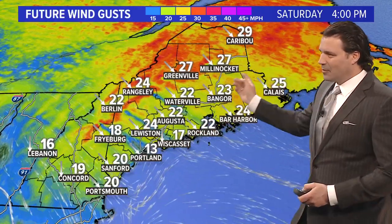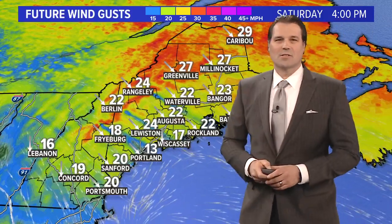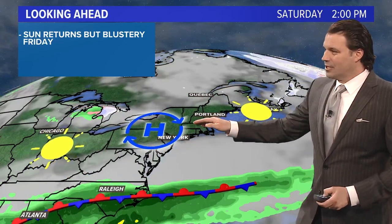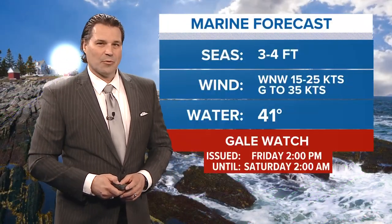Winds do subside a little bit overnight but kick up again on Saturday. Saturday I'm expecting just a bit of a breeze, but we'll see plenty of sunshine and temperatures in the 40s — it will be kind of blustery. High pressure crests over New England Saturday afternoon and into Sunday, so Sunday's looking like a decent day. We'll see temperatures kick up just a tad. Pretty decent weekend setting up.